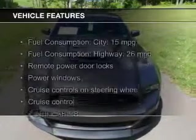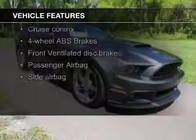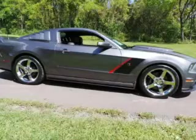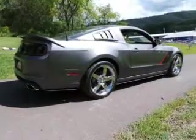The features include Sirius XM satellite radio, digital audio input and auxiliary input, steering wheel controls, aluminum rims, an adjustable tilt steering wheel, a spoiler, cruise control, keyless entry, and a trip computer.